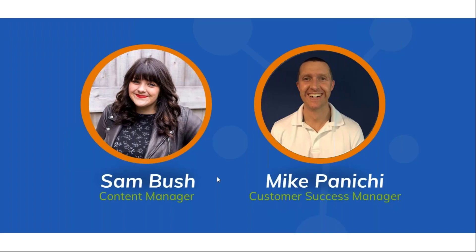Thanks Sam and good afternoon everyone, welcome. To quickly introduce myself, my name is Mike Pinici. For those of you who I have not had the pleasure of speaking with, I am the Customer Success Manager at PaceJet, so I will be running the largest portion of this presentation today. My primary role at PaceJet is to ensure that our customer base is maximizing their value and how PaceJet's software is actually used.